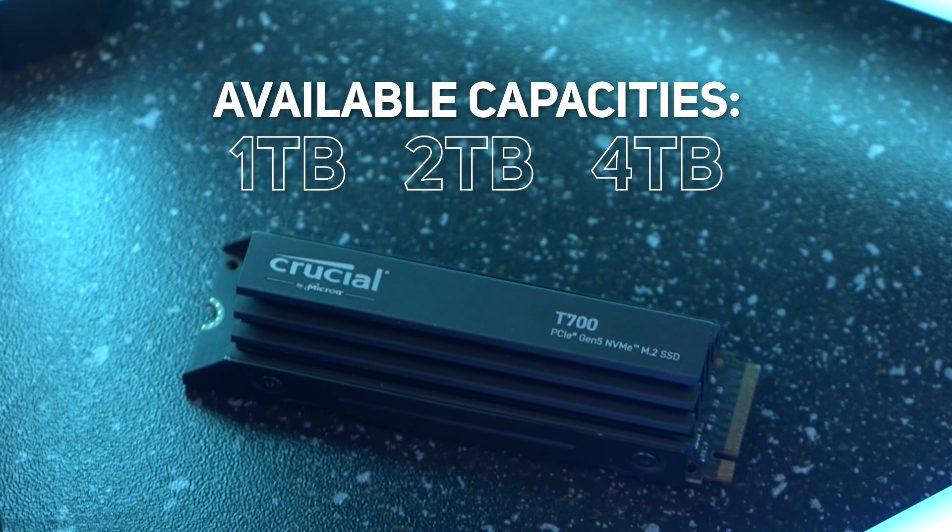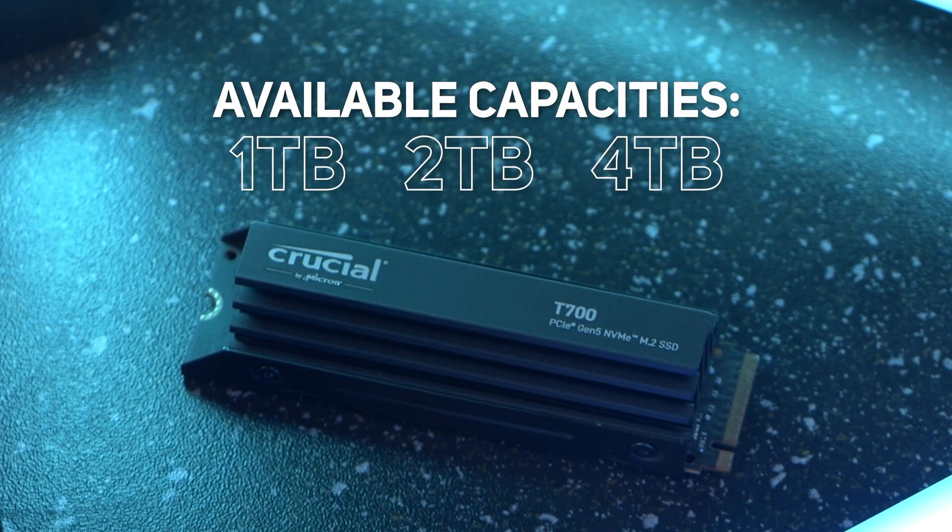Then onto the P3 — in comparison this took 2.56 seconds, 13.14 seconds, and 22.28 seconds respectively for the three file transfers, so some interesting results there.